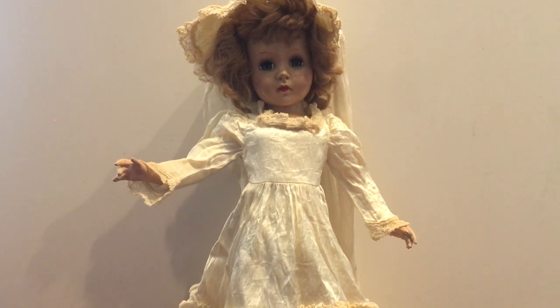Hello everybody, this is Doll Dazzler and welcome to my channel. In today's video I'm going to be sharing with you another doll out of my doll collection. This is another one of my unknown dolls — in the past week or so I've located quite a few dolls that I'm just not able to identify. I'll bring her closer to the camera so you guys can get an idea of what she looks like, and maybe somebody out there can help me identify her.